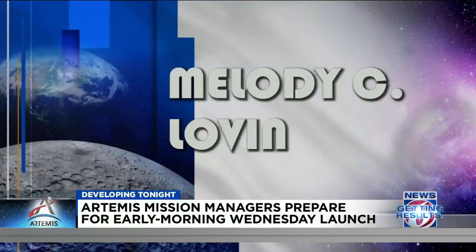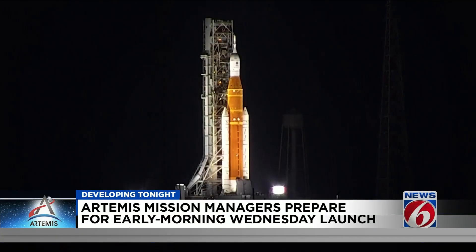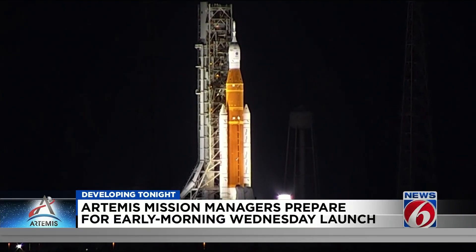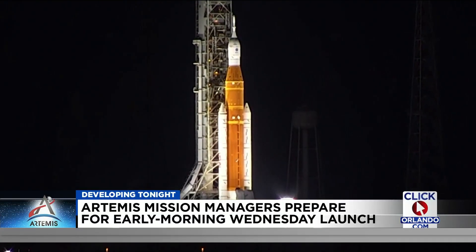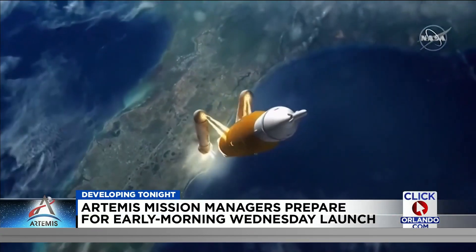News 6's Brian Didlake is digging deeper into the problems that could affect Wednesday's launch attempt. I have great news to give everyone — the weather looks really good for launch. Conditions are favorable, according to the weather team with NASA. A teleconference was held Sunday as officials with the space agency discussed their preparations ahead of Wednesday's launch of the SLS rocket Artemis.